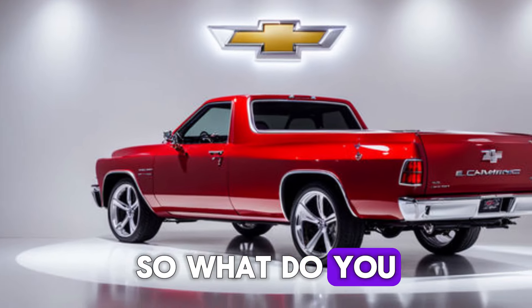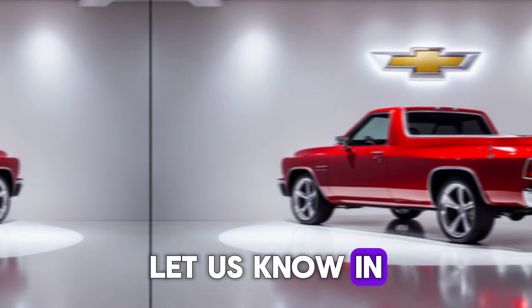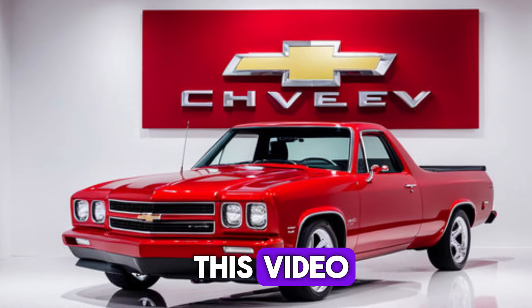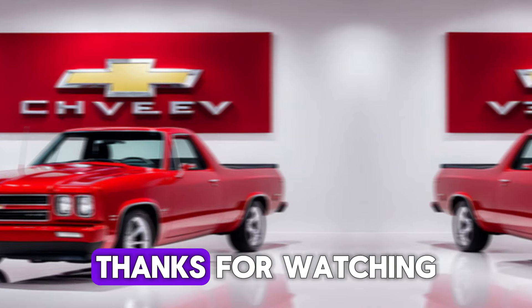So, what do you think of the new 2025 Chevy El Camino SS? Let us know in the comments below. And if you enjoyed this video, be sure to give it a thumbs up and subscribe to our channel for more great content. Thanks for watching.